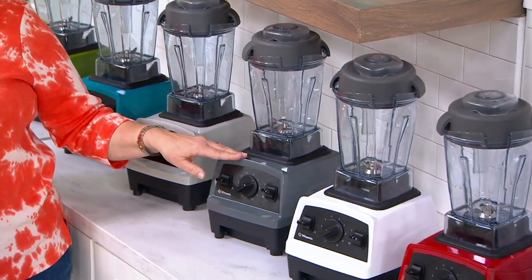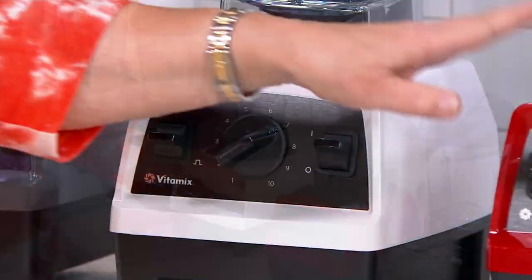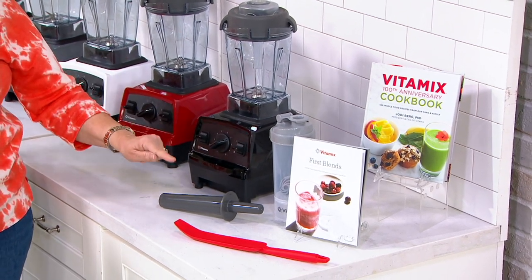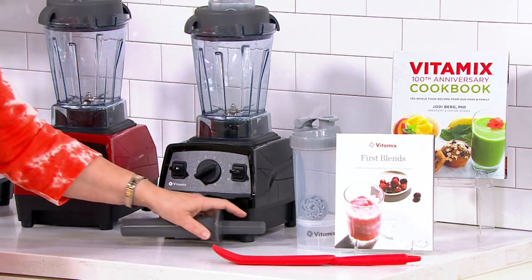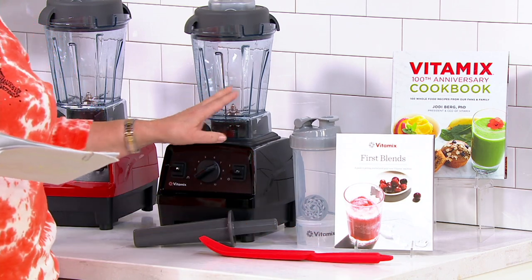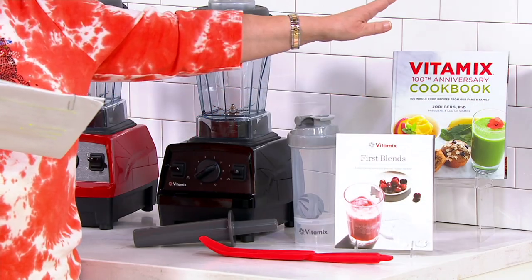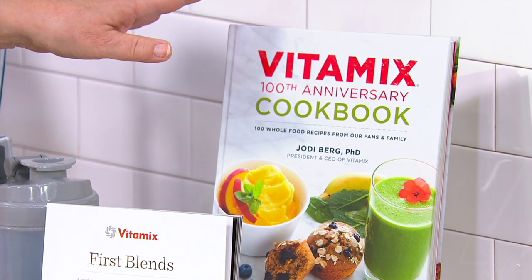Colors you can find elsewhere for a lot more money include the slate gray, which is always popular, plus white, red — very popular at midnight — and black. You also get your tamper, which you'll sometimes use to push food down nearer to the blades. You're getting a fabulous silicone spatula that scrapes around the inside of your container, a to-go smoothie blender cup, and two great cookbooks: the First Blends Recipe Book and the Vitamix 100th Anniversary Cookbook with 112 recipes inside.